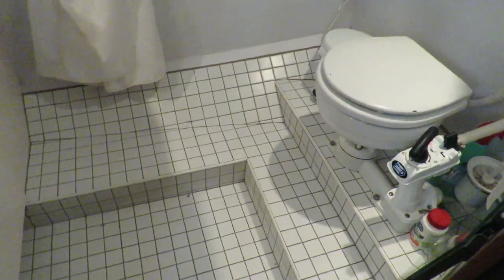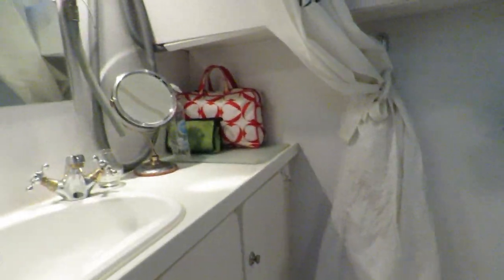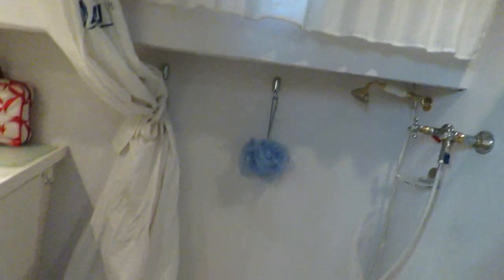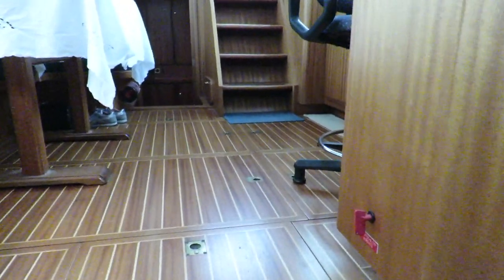And behind the door, the manual heads. Shower basin. Aeration as well. Only two steps to go up to the saloon.